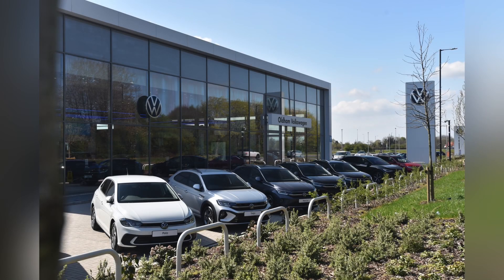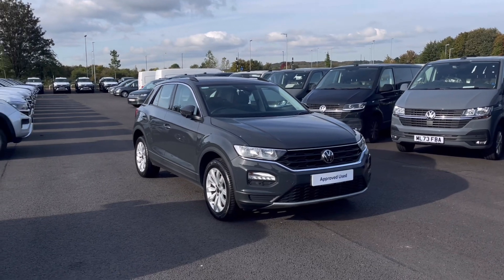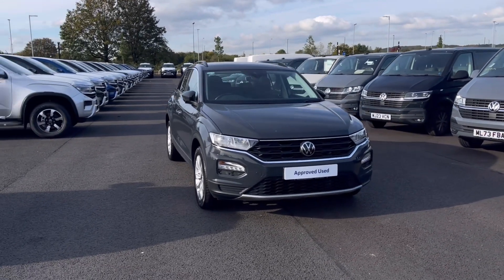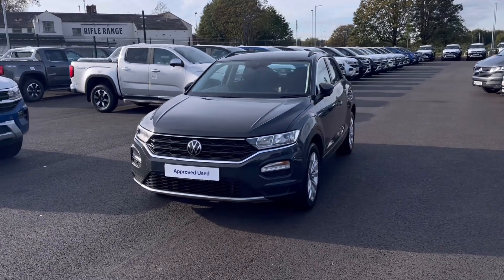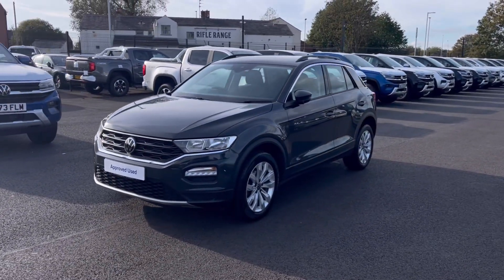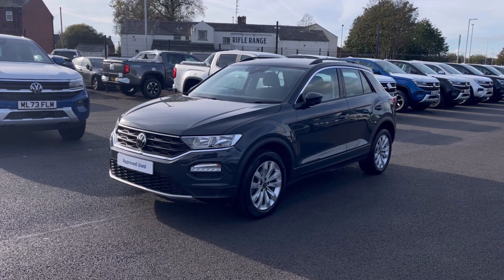Hello, my name is Sabia and today I'll be walking you through this approved used vehicle. This is the Volkswagen T-Roc SE 1.5 TSI 150PS. It was last serviced on the 28th of July 2023 and currently has around 23,423 miles on the clock with one previous owner.